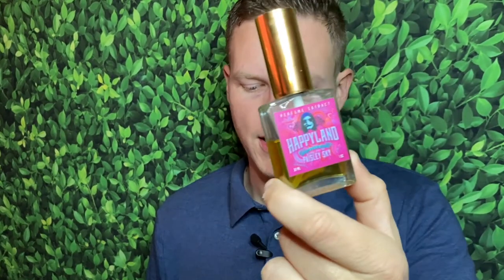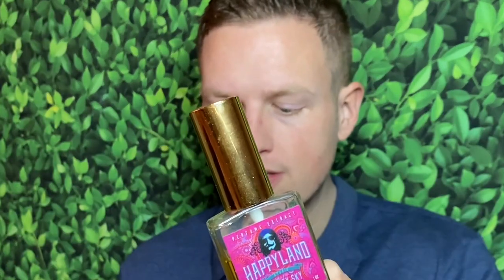I found the notes off of Fragrantica so I'll list those here. The notes are: heliotrope, saffron, lavender, bergamot, myrrh, patchouli, nutmeg, hedione, agarwood/oud, sandalwood, and ambergris. To be honest, this fragrance has its own kind of smell. I can pick out a little bit of some of those notes — maybe the heliotrope — but it's kind of a transparent, cloudy, fruity smell.